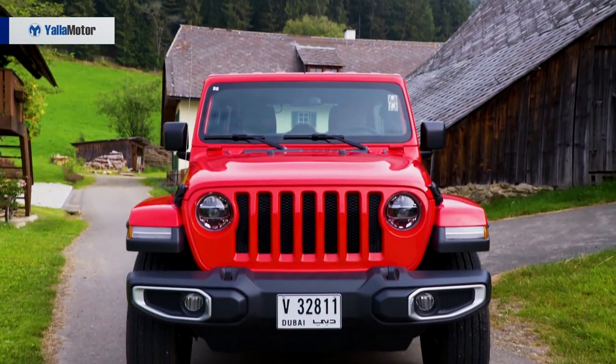Exterior-wise, as we can see, it is much more of a restyling. Interior-wise, the 2019 Jeep Wrangler changed a lot.